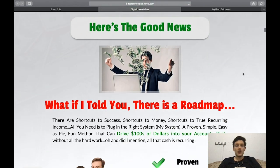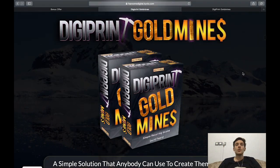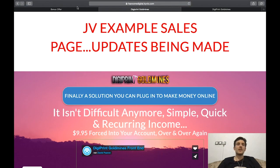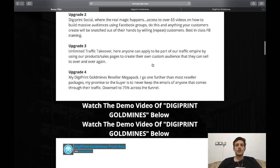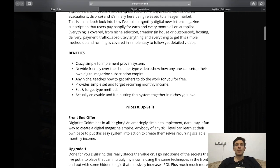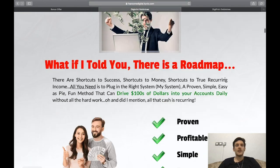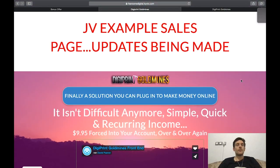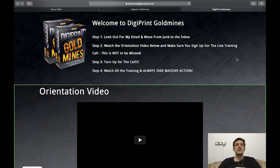If you want to check out the sales page at your own pace, click my link underneath this video. You'll land on my bonus page, and clicking any of the red buttons there will take you to the sales page. So without further ado, let me jump into the members area of Digiprint Gold Mines.